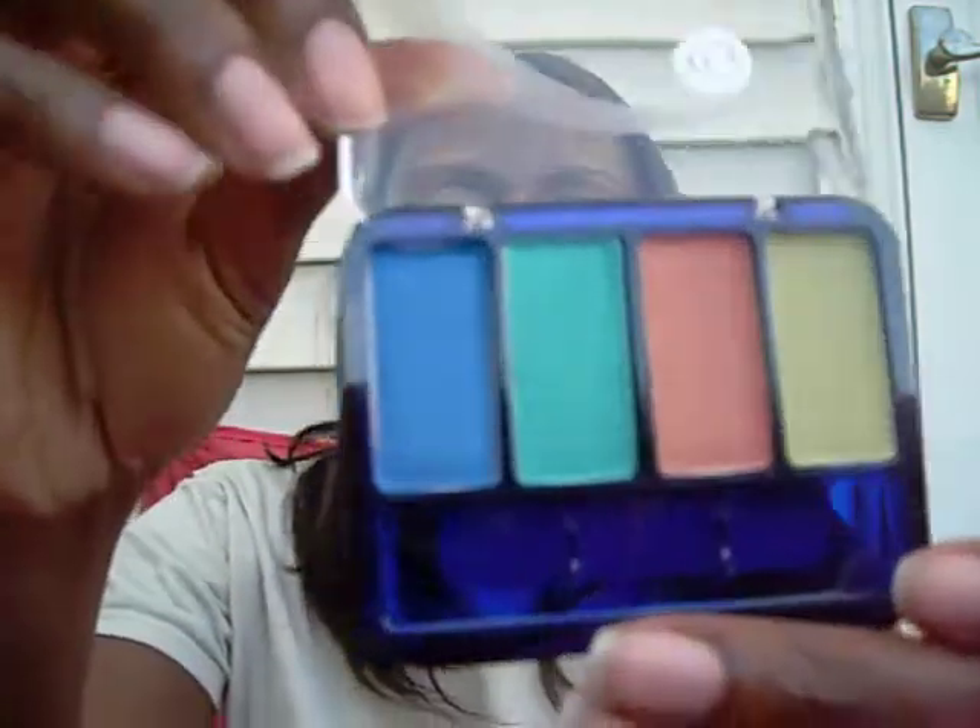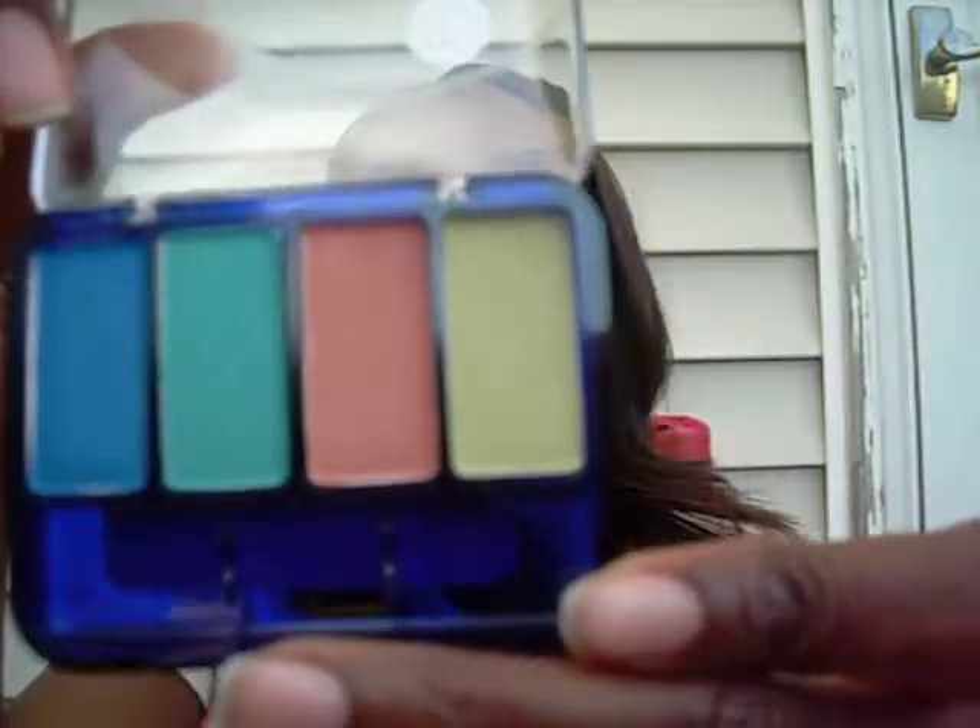The other three things I got are eyeshadow palettes, all three of them by CoverGirl. The first one is called Tropical Fusion. A little brush is about to come out — I don't use the brushes anyway — but that's the color. I absolutely love these. I have not used them yet; I meant to use them but didn't get a chance. I've used CoverGirl shadows before, but I wasn't big on makeup in the first place, so we shall see.